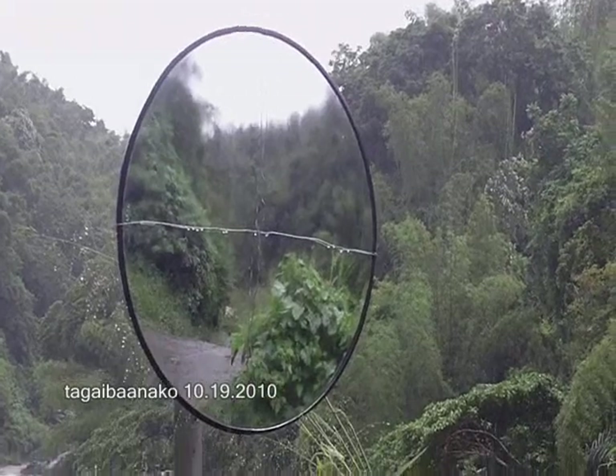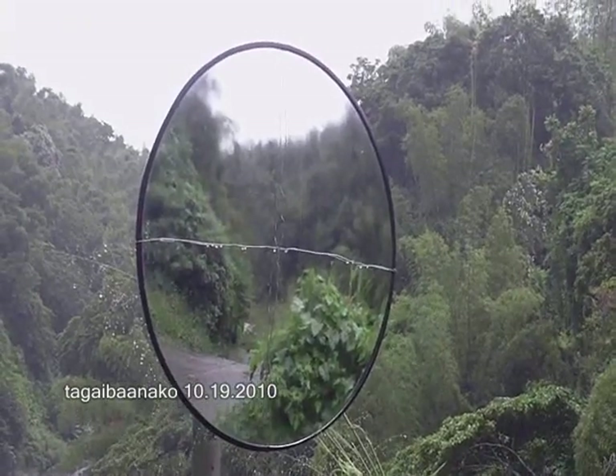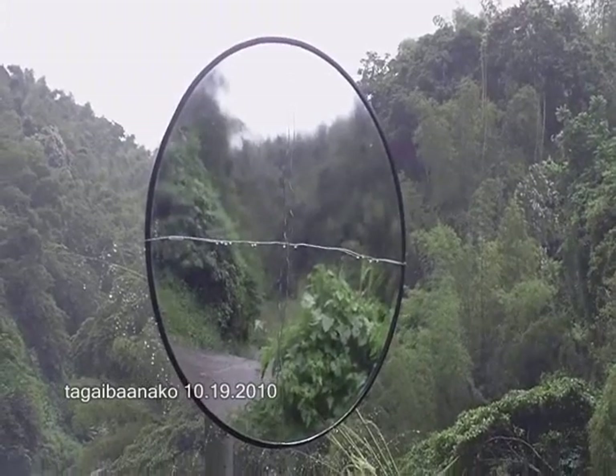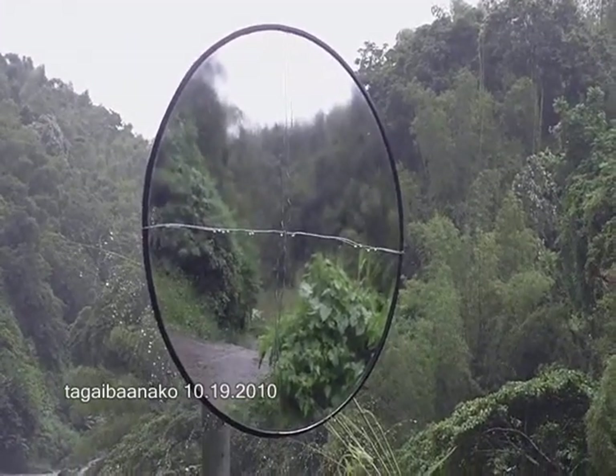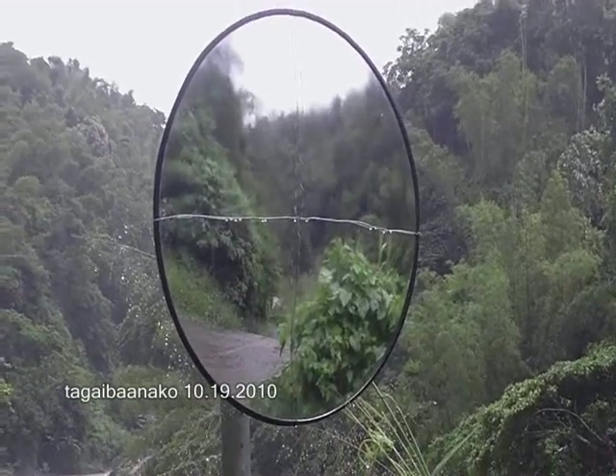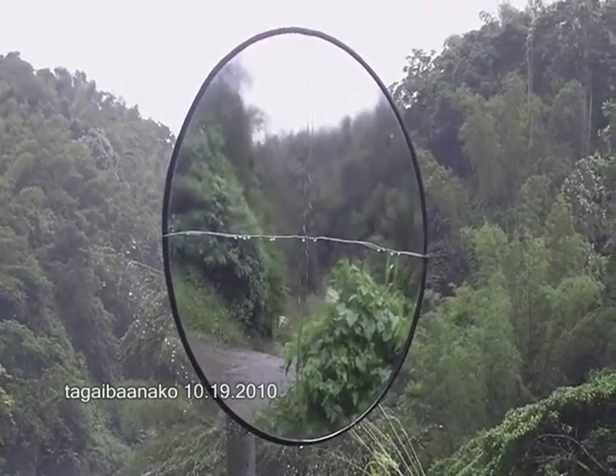This mirror here serves as a lookout for those going up and coming from the other side, so they can see if there's an oncoming vehicle. It's just a small thing but it's a big help to travelers so they can see the road ahead.